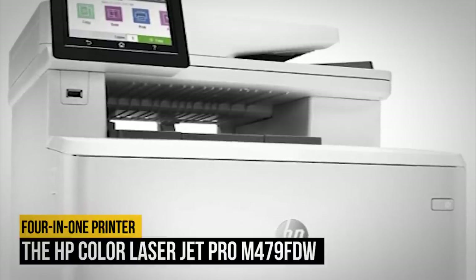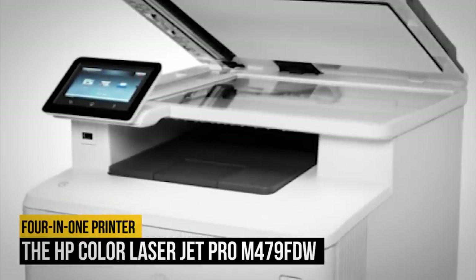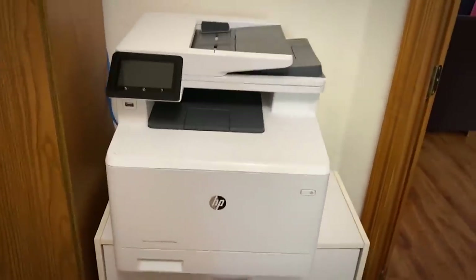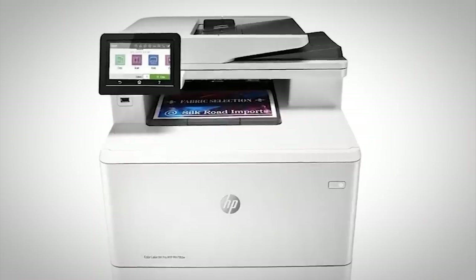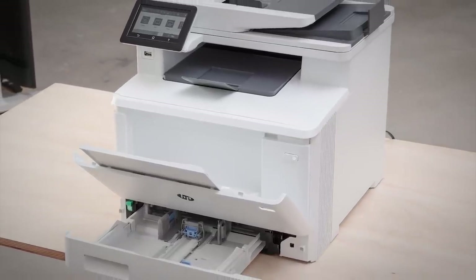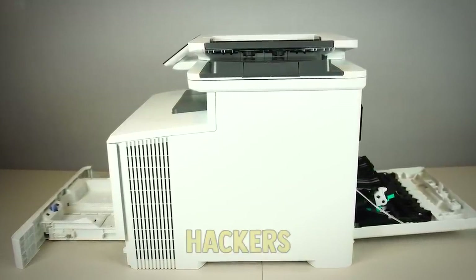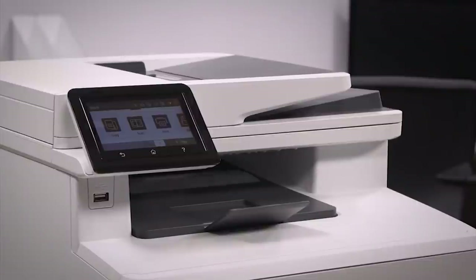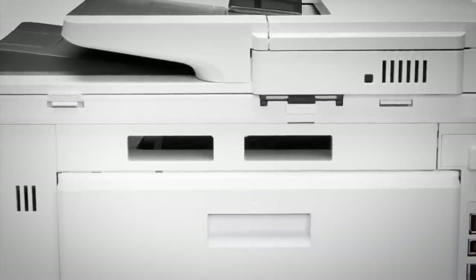Number five: HP Color LaserJet Pro M479FDW. Smaller and medium-sized businesses primarily concerned with security should investigate the HP Color LaserJet Pro M479FDW. With several safeguards, this wireless 4-in-1 printer ensures data is protected from hackers who may try to use the printer as an entry point into your network. It even stops attacks before they happen by sending a notification when someone attempts to intercept data or if a vulnerability is detected in the firmware.